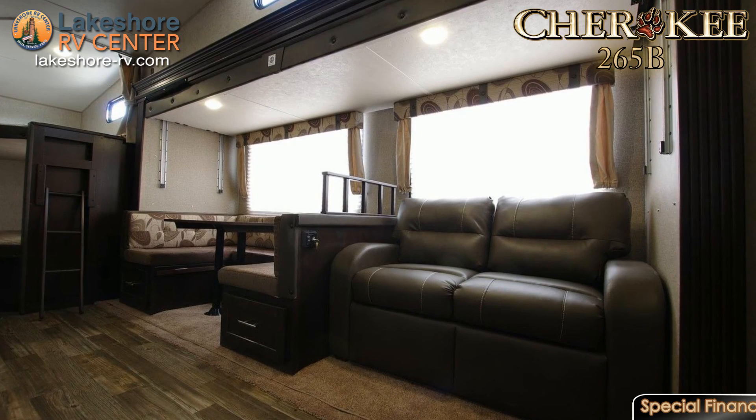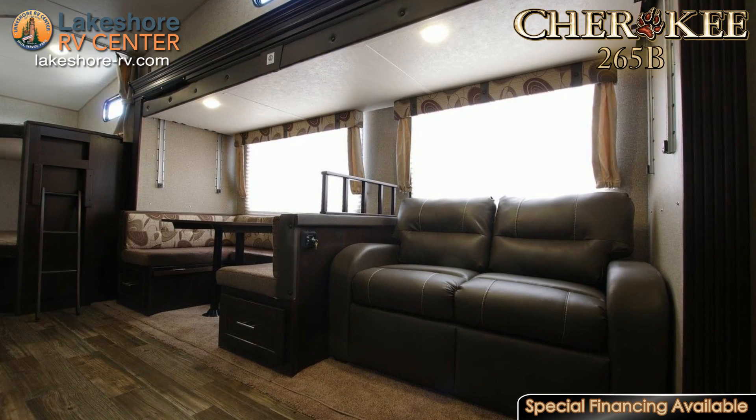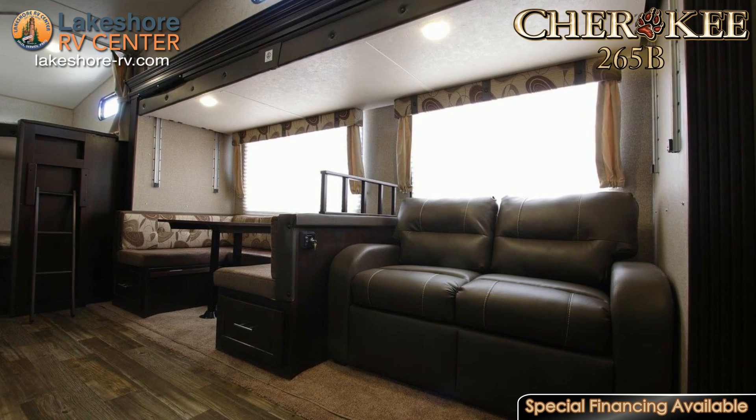The U-shaped dinette is the perfect size to gather your family, and at the end of the day, it converts into a bed for extra sleeping space.